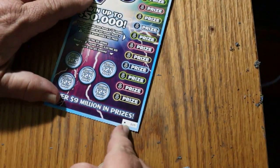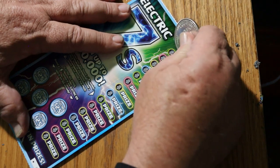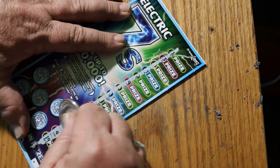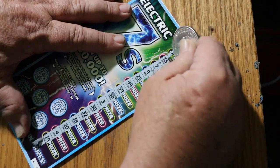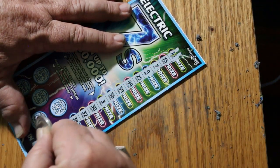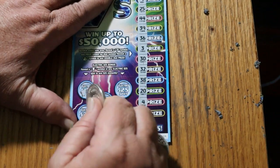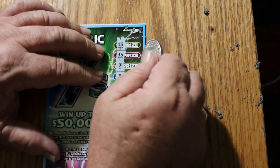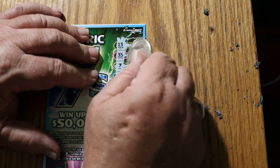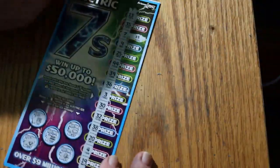Now it's down to the last one — ticket 59, black box. This is going to tell the whole story. And we have a 7 for a win on the last ticket! No lightning bolts. It's a 5. Time to tally it all up — fair amount of tickets were winners out of this session, not quite half.